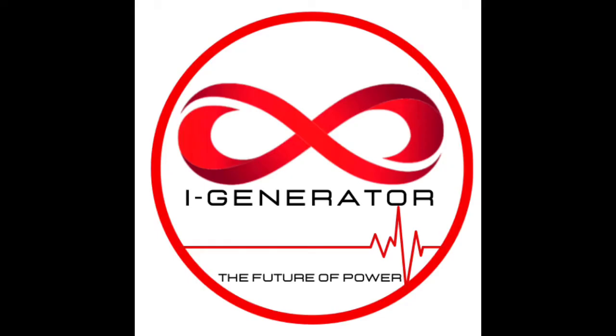iGenerator — the future of power. We're back, and what we're talking about today is our nine-phase generator. We've gone into full production from 15 kilowatts all the way up to 250 kilowatts, and those can of course be married together for megawatts. Here's a quick update with some more data.